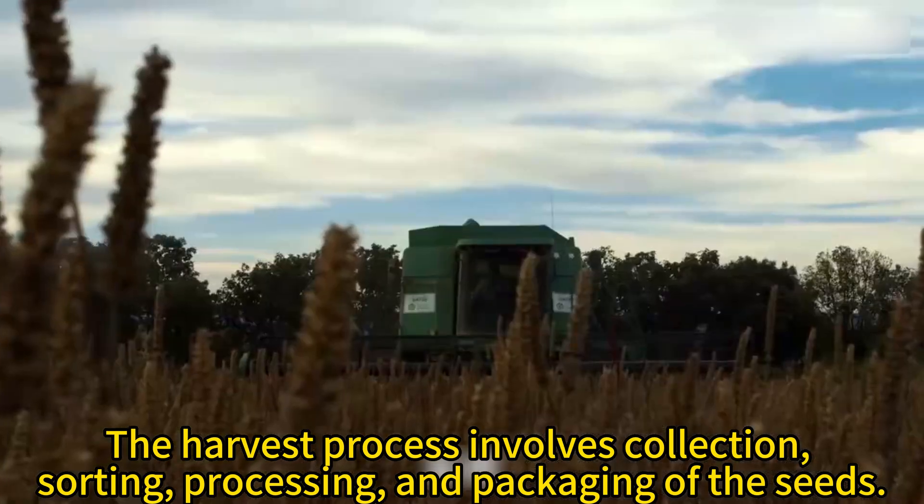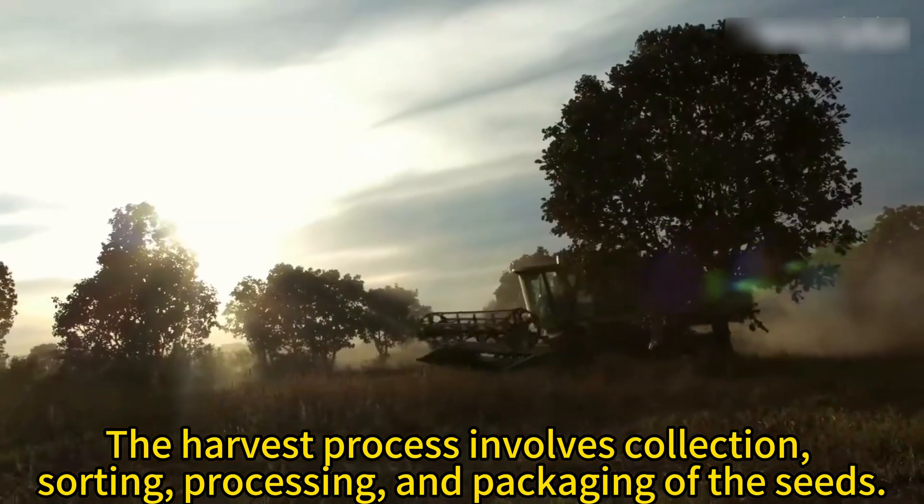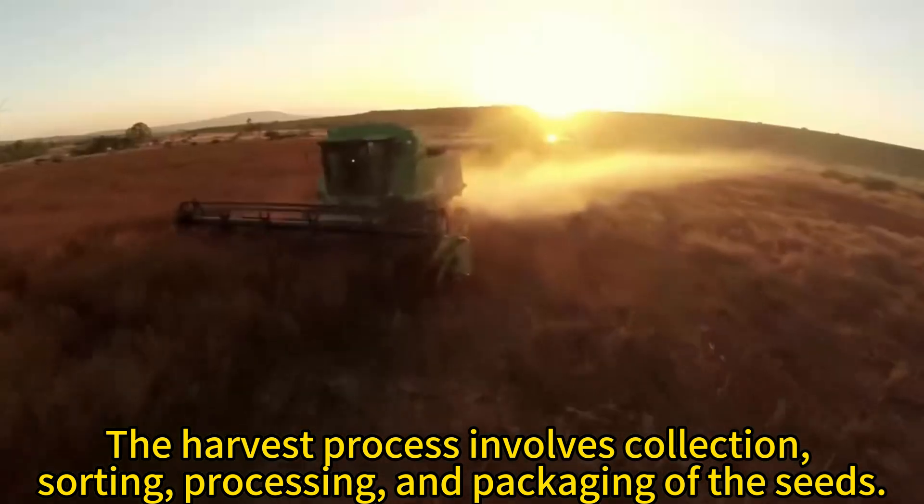The harvest process involves collection, sorting, processing, and packaging of the seeds.